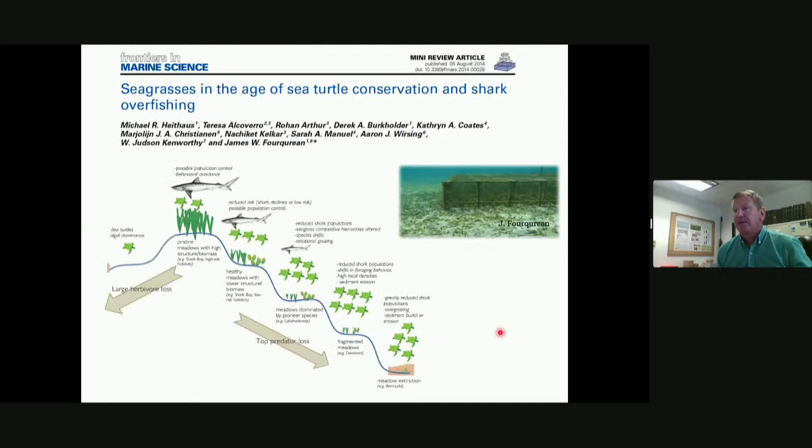To highlight the role sharks can play in ecosystems, I really like this example involving sharks, sea turtles, and seagrasses. Seagrass is fully submerged aquatic vegetation — marine angiosperms — that are key habitats for little fishes, crabs, and shrimp. Seagrasses bury a lot of carbon, help keep the water clear and clean. Really important habitats.